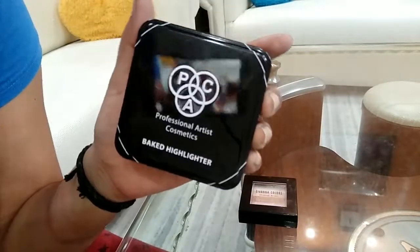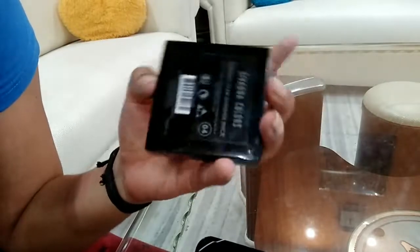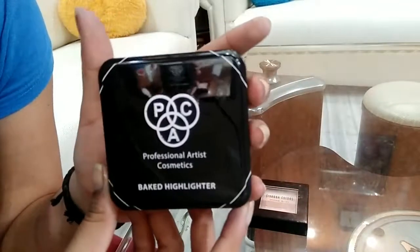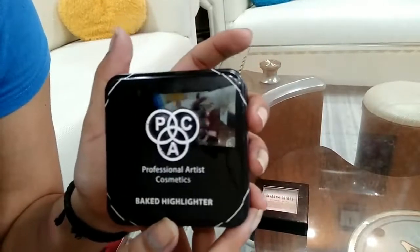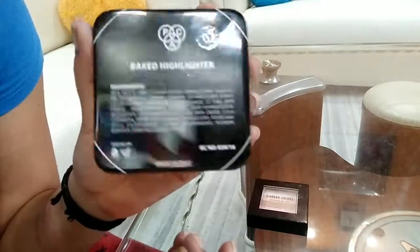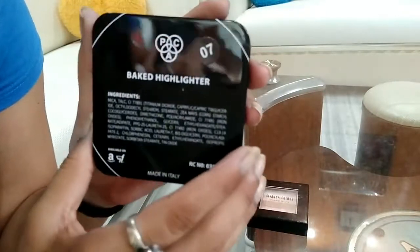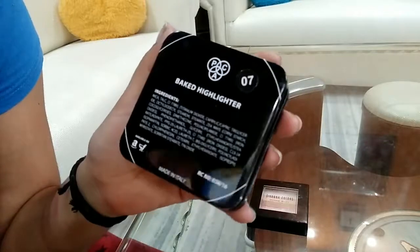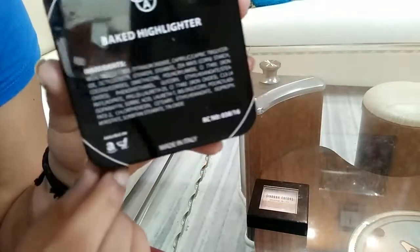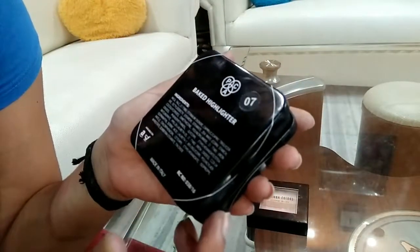The next one is a baked highlighter from Pack — an Indian brand made in Italy. I also forgot to mention that Sivana is basically a Korean makeup brand, which can be important for people who are fussy about that. Coming back to Pack, baked highlighters and baked eyeshadows are truly in right now and I've been obsessed with them for a couple of weeks. This is how the packaging looks from behind — I'm in shade 07. There are many shades available so you can find the perfect shade for yourself. It's made in Italy and available on Nykaa, Amazon, and Flipkart.